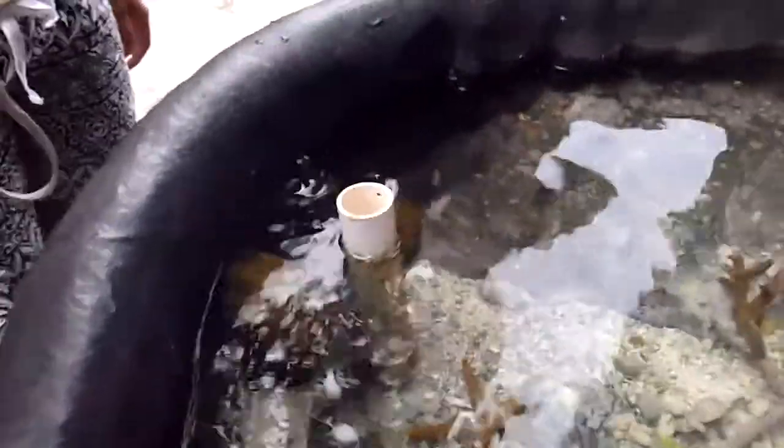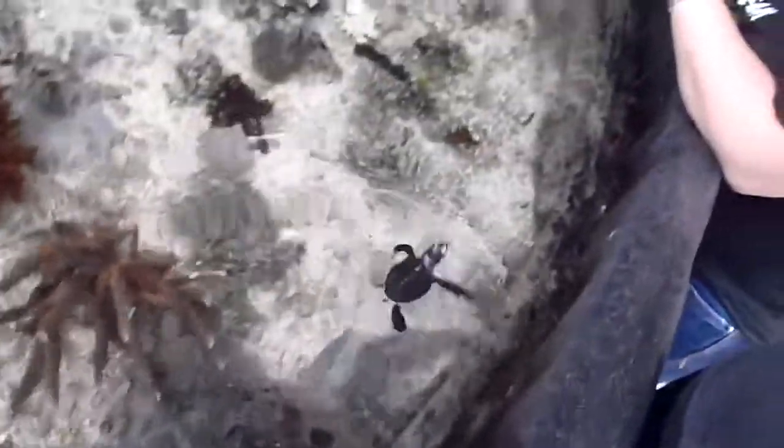And yeah, baby turtle. Proof that I see baby turtles. These pictures are not photoshopped. So cute. Baby turtle trying really hard to go out to sea in the touch tank. This is Baby Turtle.